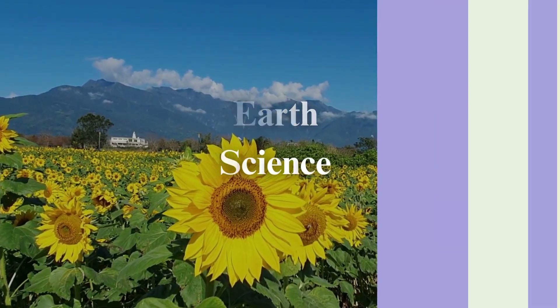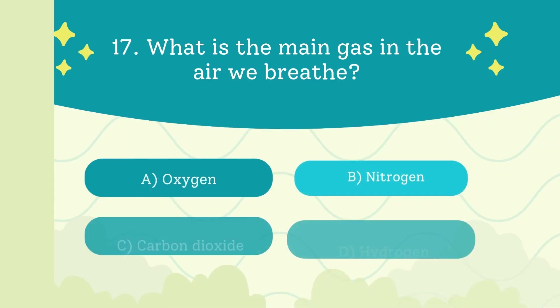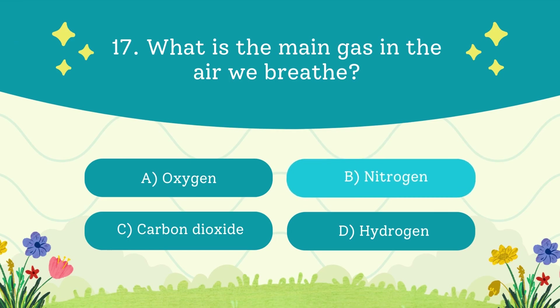What is the main gas in the air we breathe? A. Oxygen. B. Nitrogen. C. Carbon dioxide. D. Hydrogen. The answer is nitrogen — 78 percent of the air around us is nitrogen.